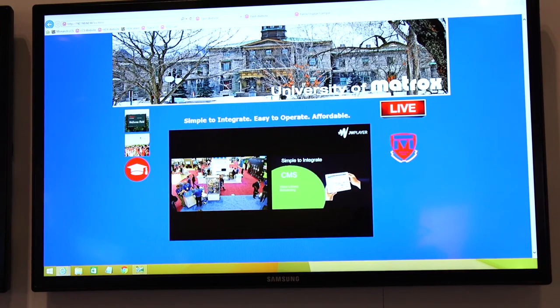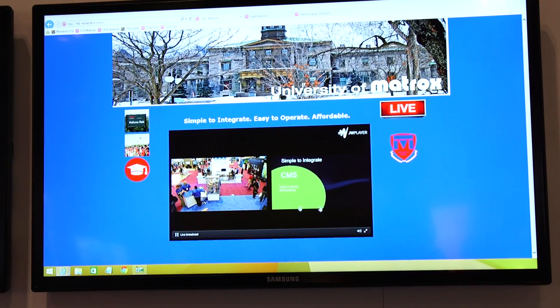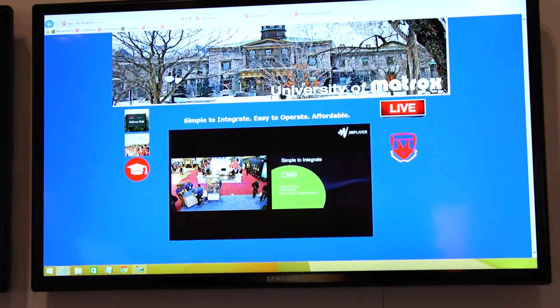The product is available at a very reasonable price of $24.95. The idea is that the Monarch LCS can make every classroom a lecture capture classroom.